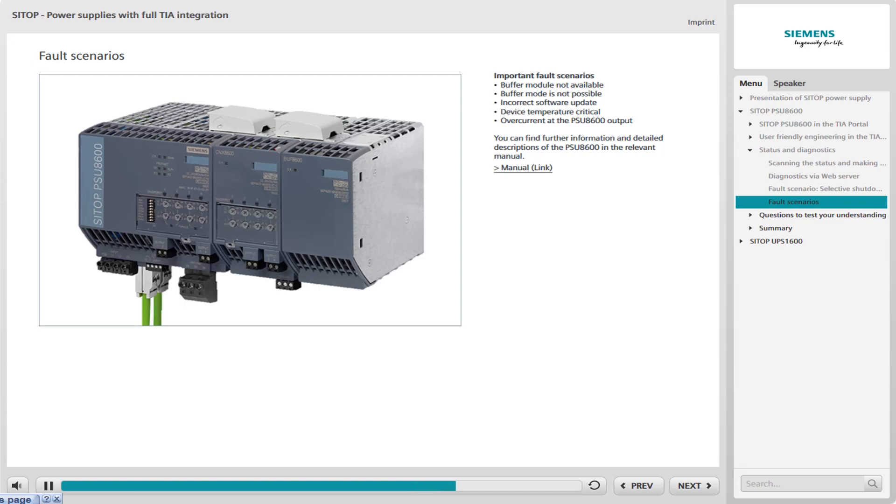Overcurrent at the PSU-8600 output — the output current of the PSU-8600 is higher than the set value. You can find other fault scenarios as well as detailed information and product descriptions of the PSU-8600 in the relevant manual.